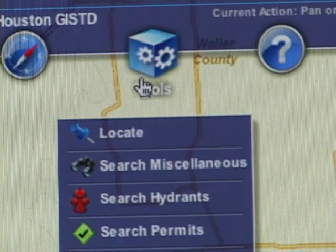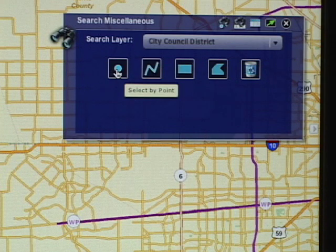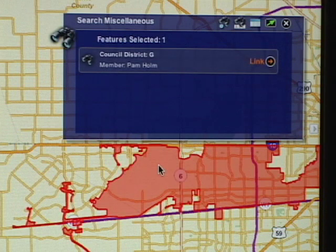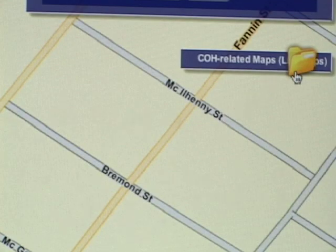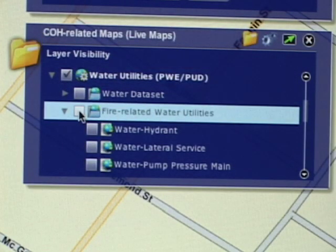I don't even allow my staff to demo an application that doesn't look good anymore. You also have to have a map that comes up really quickly. Once the JavaScript API and the Flex API came out, I was jumping up and down because finally I can really mash up nice things quickly and use all these powerful web tools.